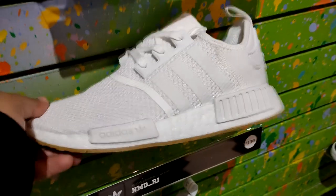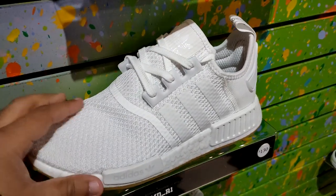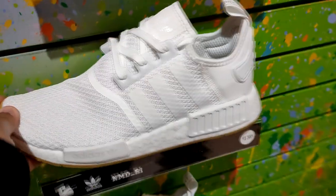They got the all-white ones with the gum bottom — classics as well, but you already know after like one or two wears it's going to get trashed since it's got that cloth material type upper. They want $130 for that.